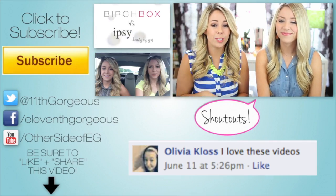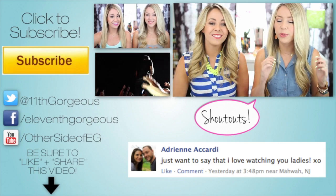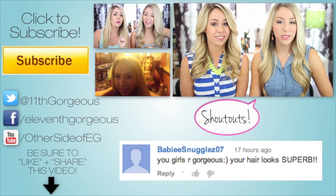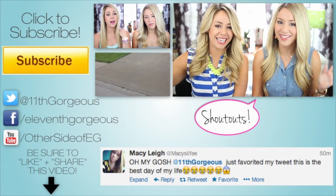Alright guys, that is everything for our summer Kmart fashion haul. We had too much fun, but we want to know if you guys have found any fun things at Kmart lately. What are your must-haves for summer fashion? We'd love to see pictures — post them to Instagram and tag us and add Kmart fashion to the picture. Comment down below, thumbs up this video if you enjoyed it, and share it with your friends. Don't forget about the giveaway — all the relevant information is down in the description below. Check out all the videos over there, subscribe, and we will talk to you guys in our next video. Bye guys!